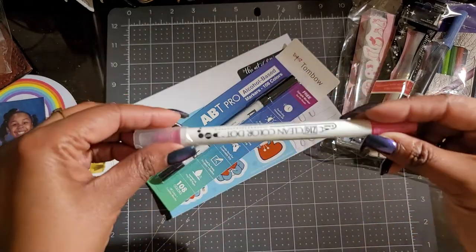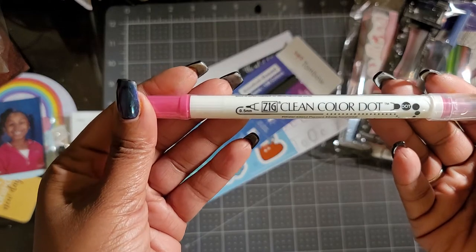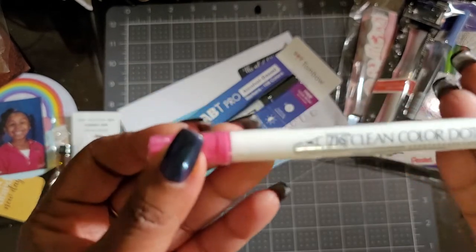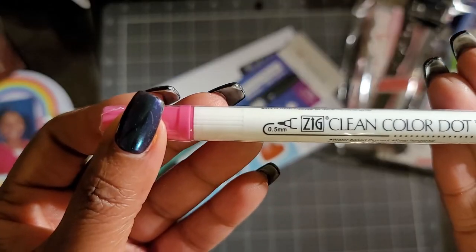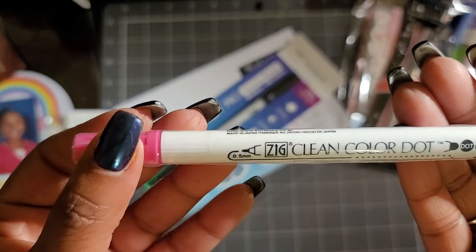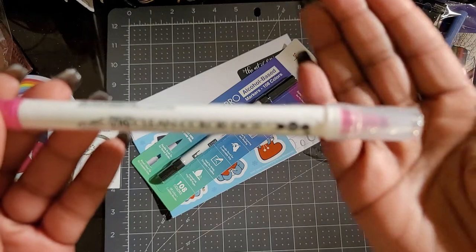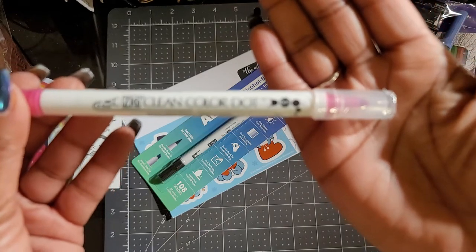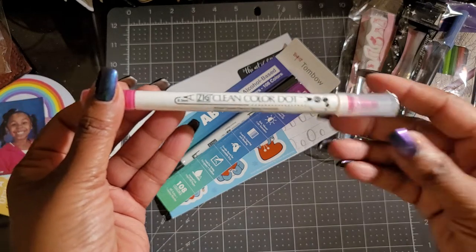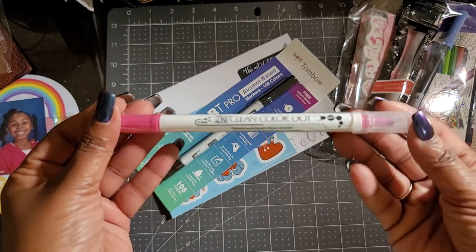And we have the Zig Clean Color Dot. It's double-tipped — this is a 0.5 millimeters on the tip on this side, which is the more narrow end, and then the wider side. And it looks like it's going to be one of my favorite colors. I love pink.